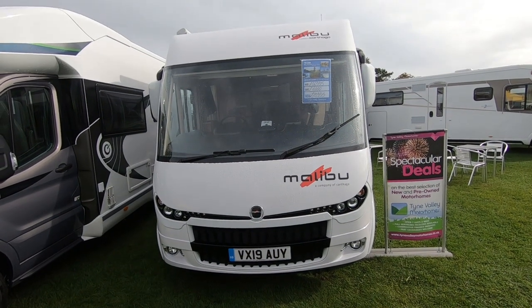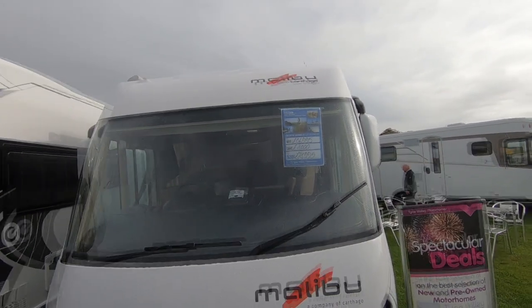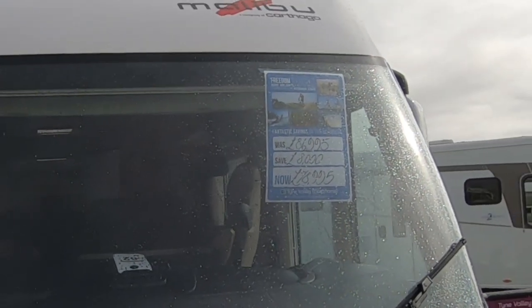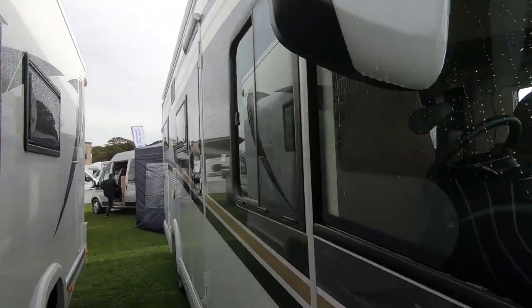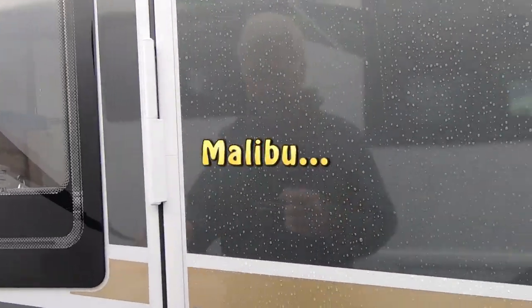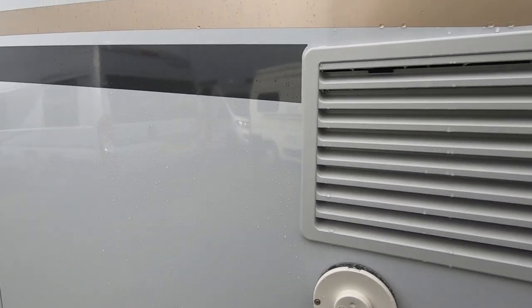We're having a little look at this Malibu Carthago. It's £86,000, with £8,000 off, so the current price is £78,995 at Time Valley Motorhomes. We had a look at Carthago at Todd's before and were quite impressed — and a lot of people who saw that video liked what they saw too. Let's have a wander around the outside.